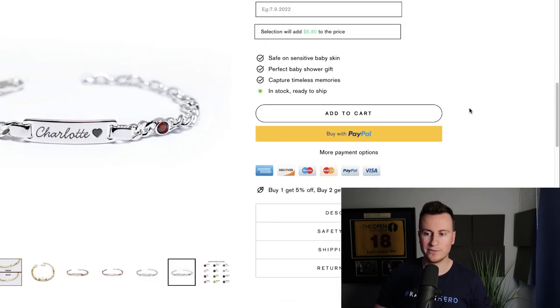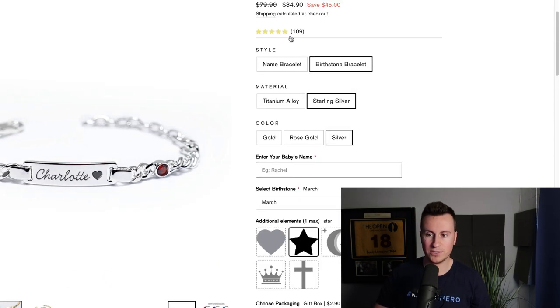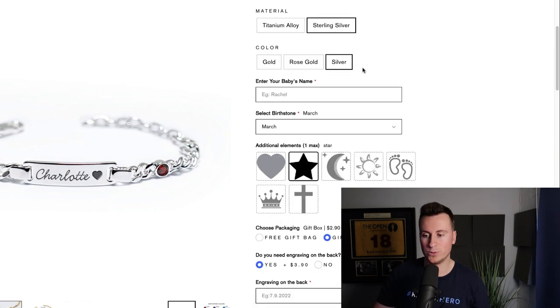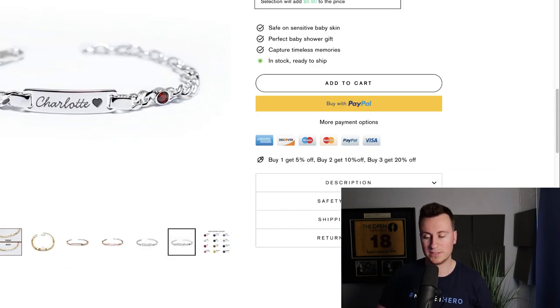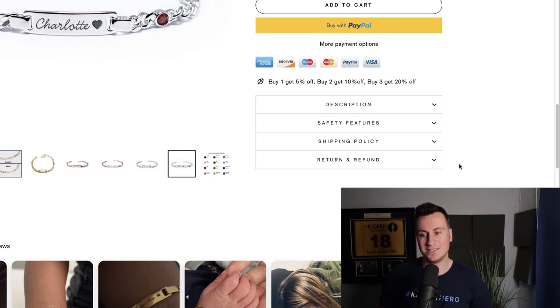They also have a shipping policy and do a neat job of answering all the questions a consumer would have before purchasing. For products like this: is it safe on skin, what's the price, are there good reviews, what's the refund and shipping policy — all answered straight away, making it super quick and easy for consumers to access that information, put their mind at ease, and go ahead and buy.